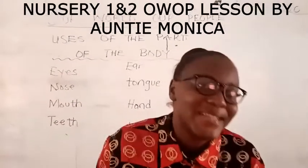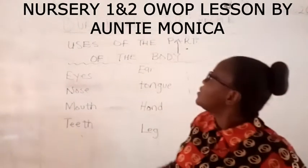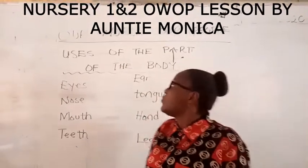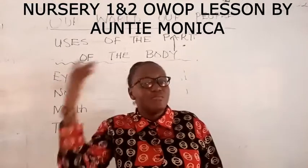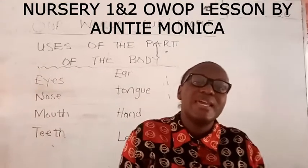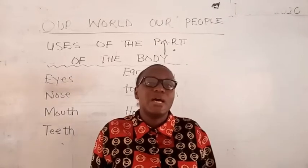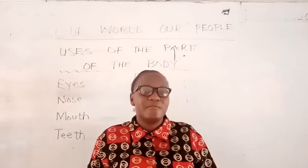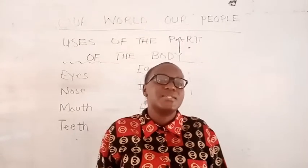Hello my lovely learners, you are welcome to today's lesson. Today we are going to talk about uses of the parts of the body. Previously we did some parts of the body, but before we talk about the uses, let's go over what we've done previously. We did all about me — that is, myself. We got to know our names, our age, the class we are in, the food we like best, the games we love best, and the color of our skin.